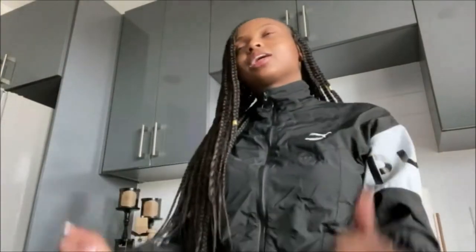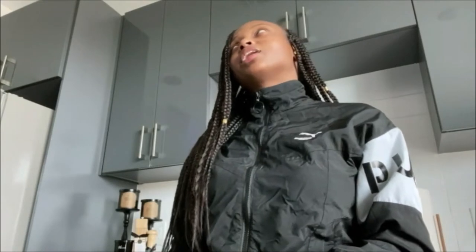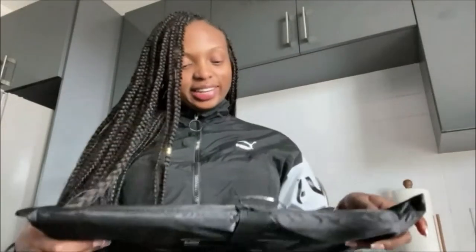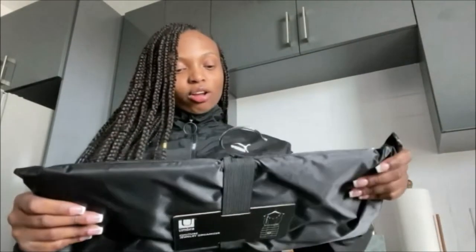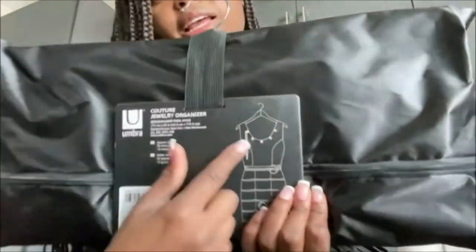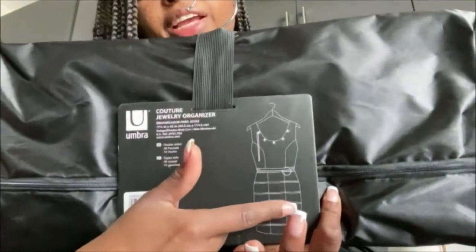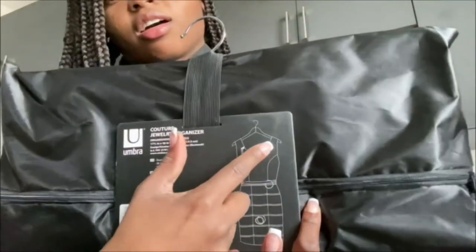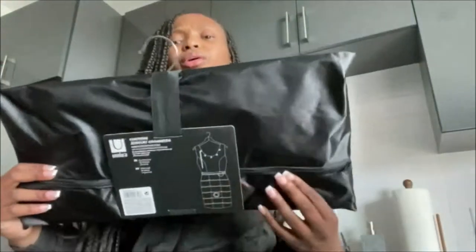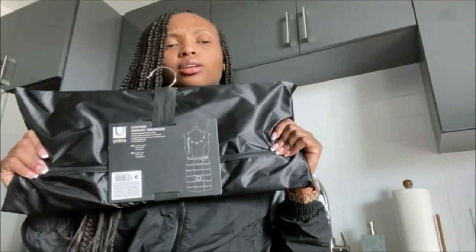I also got something for my jewelry — it's called the Couture Jewelry Organizer. It's shaped like a dress, so you fill your earrings and all your jewelry in here, and then along the neckline you can hang your necklaces and stuff like that. It's super cute, it should look really good.